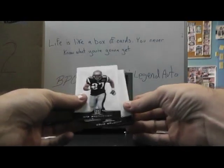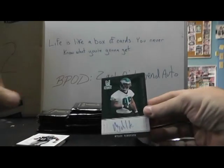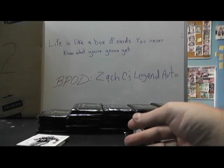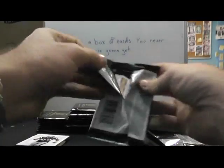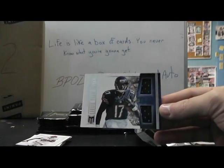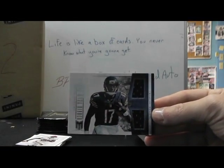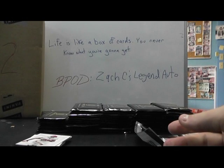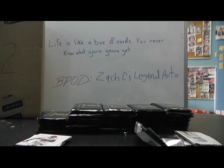And we have Michael Kendricks autograph, and that's numbered to 799. Then we have dual jersey of Alshon Jeffrey for the Bears — okay, that's number to 199. I think I forgot to mark the Eagles and Bears. They might already have hits though. Bears didn't, Eagles did.